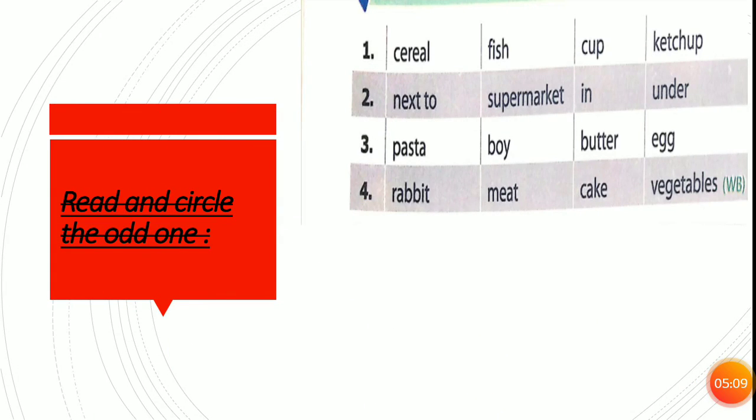Now, read and circle the odd one out. Number one: cereal, fish, cup, ketchup. Where's the odd one? Cup. Because I can eat cereal, fish or ketchup, but I can't eat a cup. Number two: next to, supermarket, in, under. Where's the odd one? Supermarket. Because next to, in, and under are prepositions of place, but supermarket is a place.